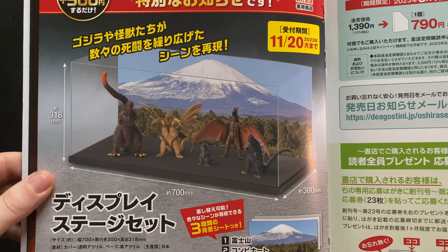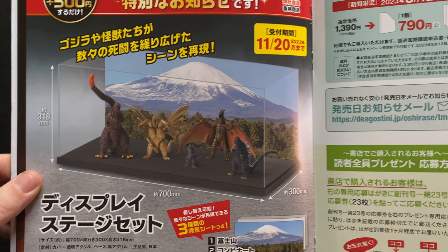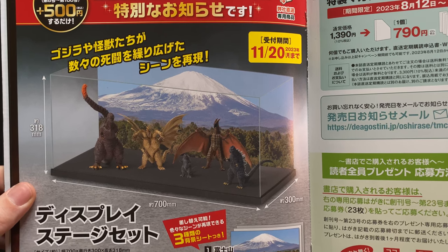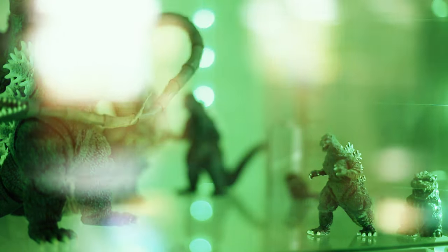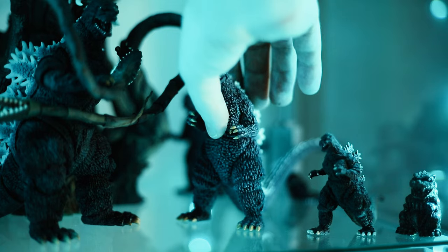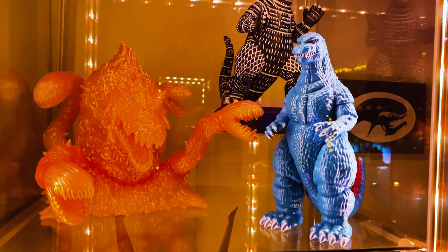If you decide to collect these figures, there are plenty of creative ways to display them. An original display stage set will be sold separately if that's how you prefer to display them. Or if you're like me, just putting them on your shelf along with your other collectibles may be the way to do it. I'm putting him on my Return of Godzilla and Godzilla vs. Biollante shelf, which I technically have two of.